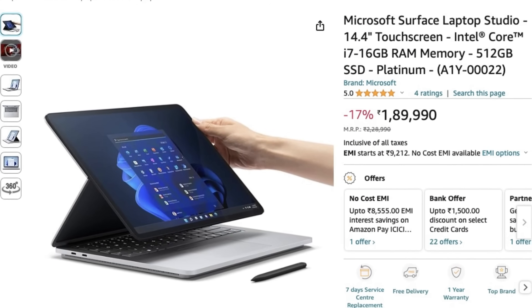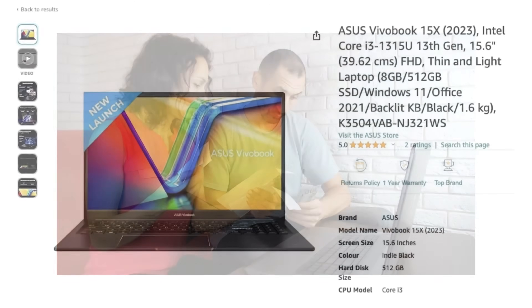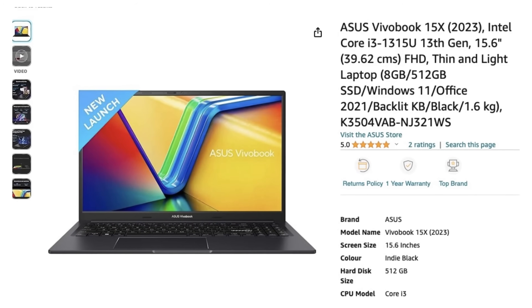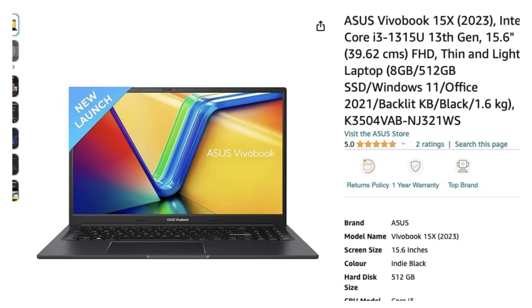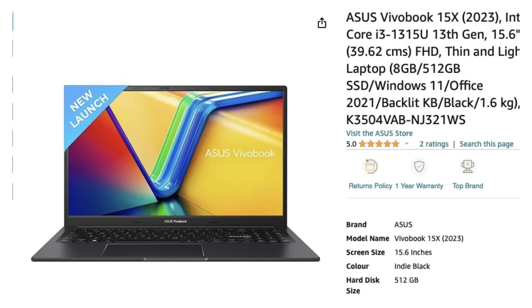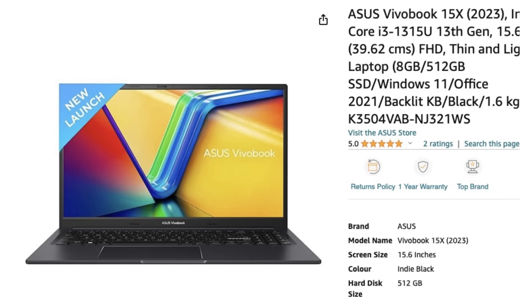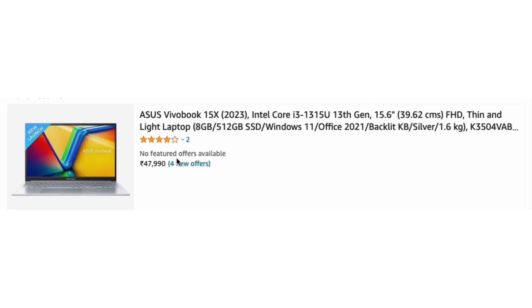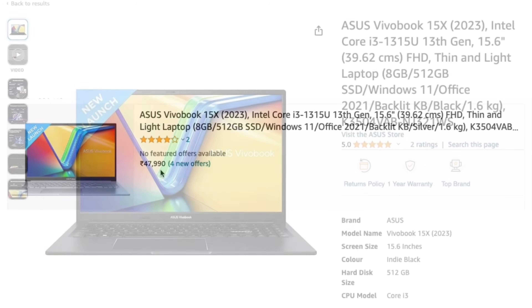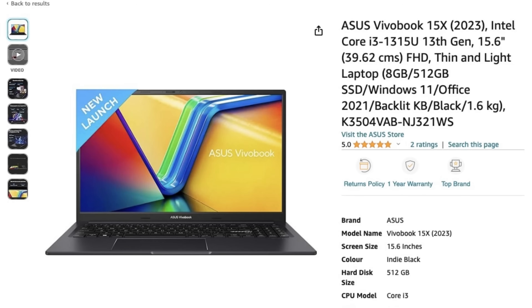Another option is a budget-friendly choice: the ASUS VivoBook 15X OLED. With 8 GB RAM, 512 GB SSD, and an Intel Core i3 13th generation processor, this laptop offers a good balance of performance and affordability at a price below ₹50,000. It features a beautiful OLED display for vibrant colors and decent specs for everyday Photoshop editing.